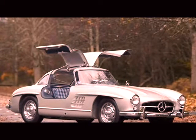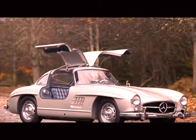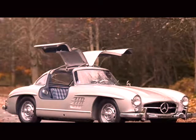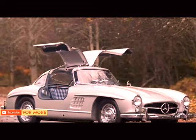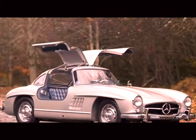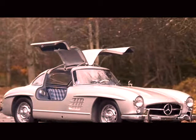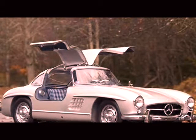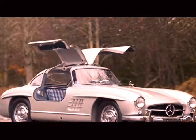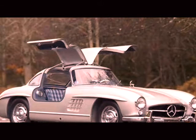Mercedes-Benz 300SL Gullwing. Speaking of rare cars with gull-wing doors, the Mercedes-Benz 300SL also had one to pull up as a two-seater of luxury back then. Just as we have our two-seater luxuries today which are extremely expensive and very common in high-end supercar markets, the Mercedes-Benz 300SL Gullwing is both rare and very expensive — if you manage to find one for purchase today. This beauty lasted around two years in production, until the development of a newer Roadster concept version.